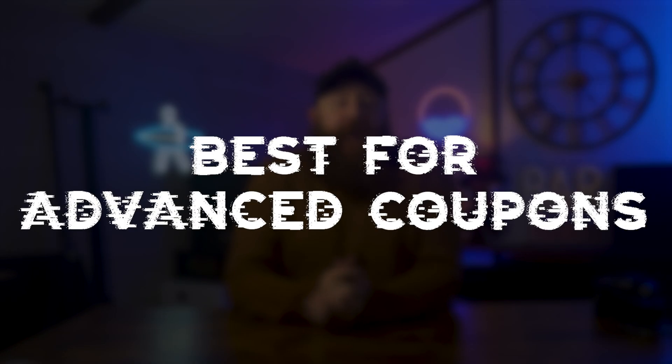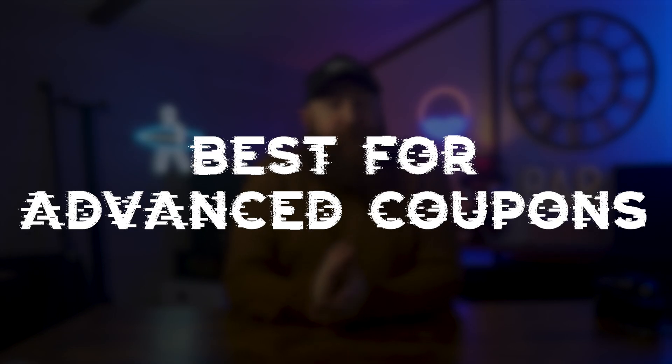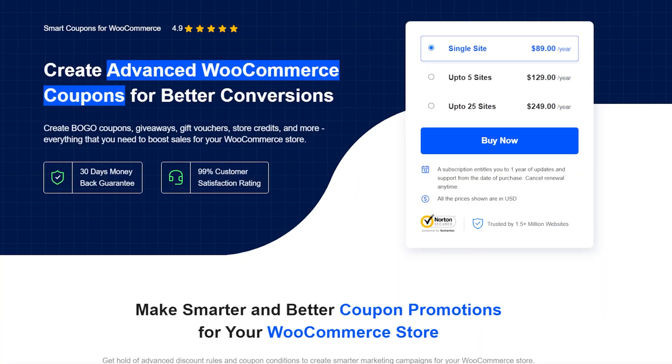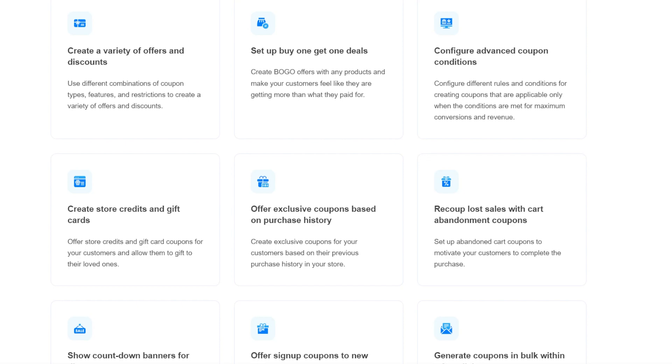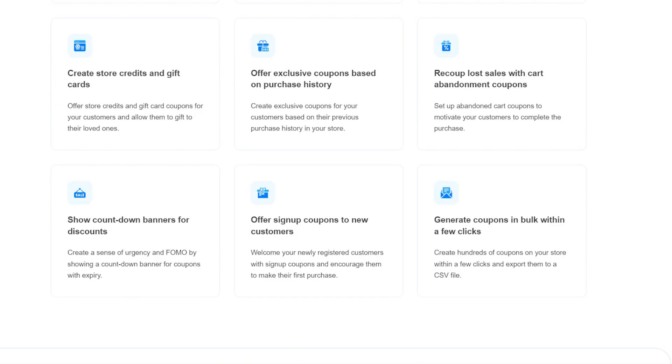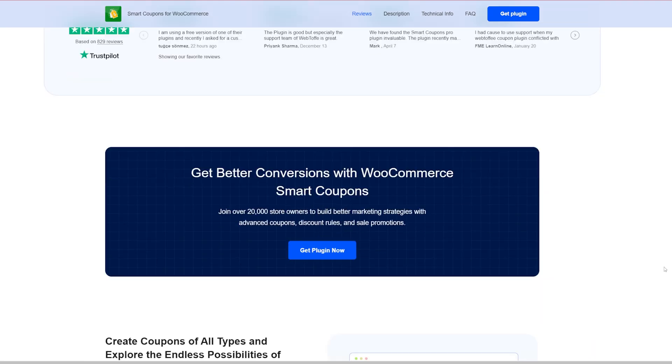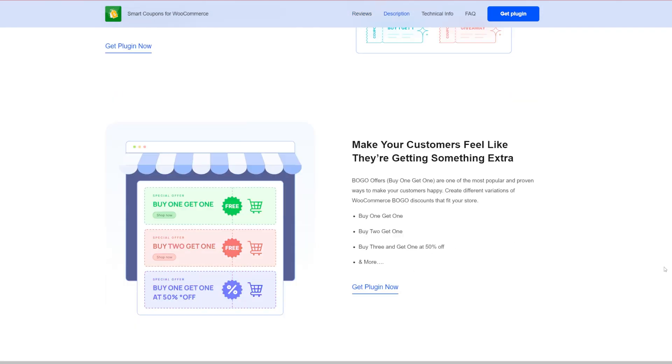Next, we've got a really great option for advanced coupon features and it is Smart Coupons for WooCommerce. We're again going to take those default WooCommerce coupon options and extend them to more advanced features — things like buy one get one free, coupon disabling or expiring, full or partial discounts, automated coupons, and specific deals for individual items like buy two and get one free. Smart Coupons for WooCommerce is really great for more advanced options.